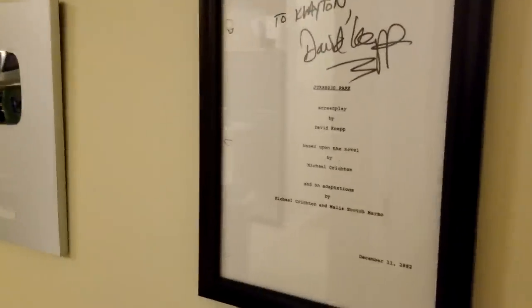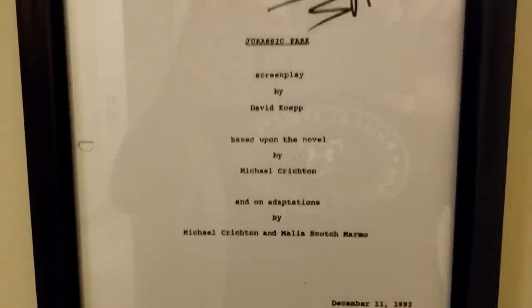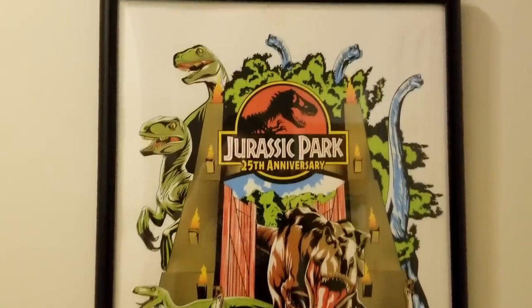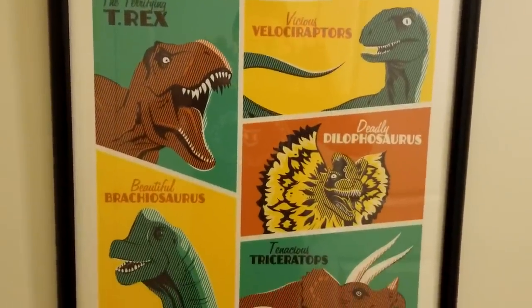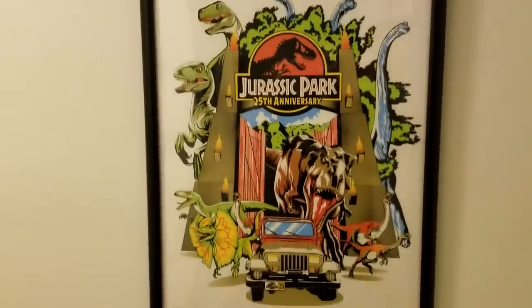I've also got my 100,000 subscriber plaque — we've doubled that now, which is insane. And I've got this: a page from the original Jurassic Park script, dated December 11th, 1992. It was gifted to me by someone named Marcus, a Hollywood actor who's a big Jurassic Park fan. He got David Koepp to sign it for me, and I'm incredibly grateful. I've also got a couple of limited edition print posters for Jurassic Park's 25th anniversary — gifted to me at Christmas 2018. They're more comic-bookish, and this one is number 97 of 200, the other is number 58 of 200.